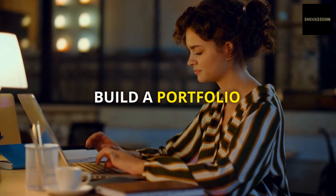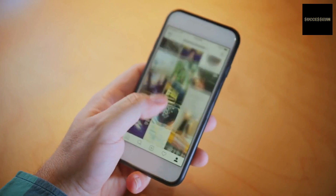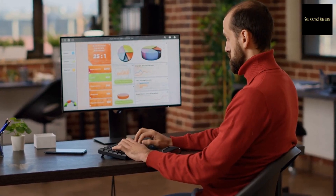Step number 4: Build a portfolio. As you gain experience, create a portfolio of your work. This could include examples of social media posts you have created, graphics you have designed, and analytics reports you have compiled.